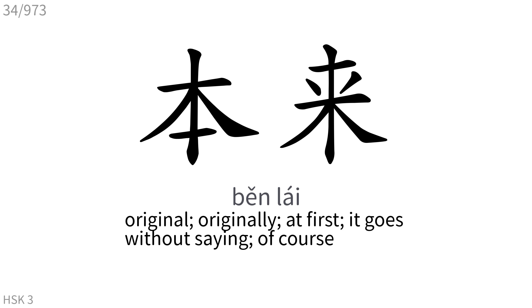本来: Original, originally. At first, it goes without saying, of course.